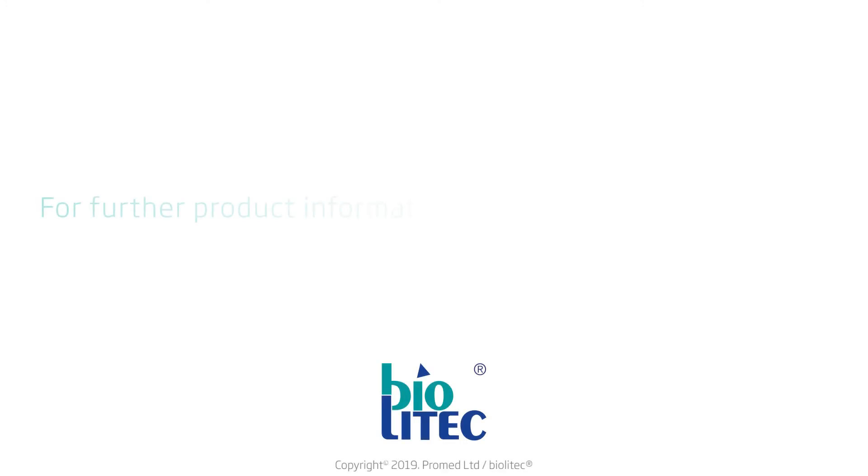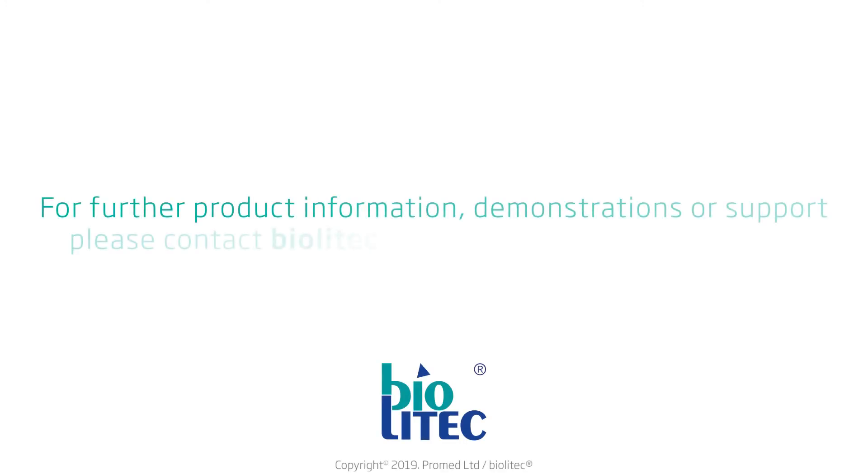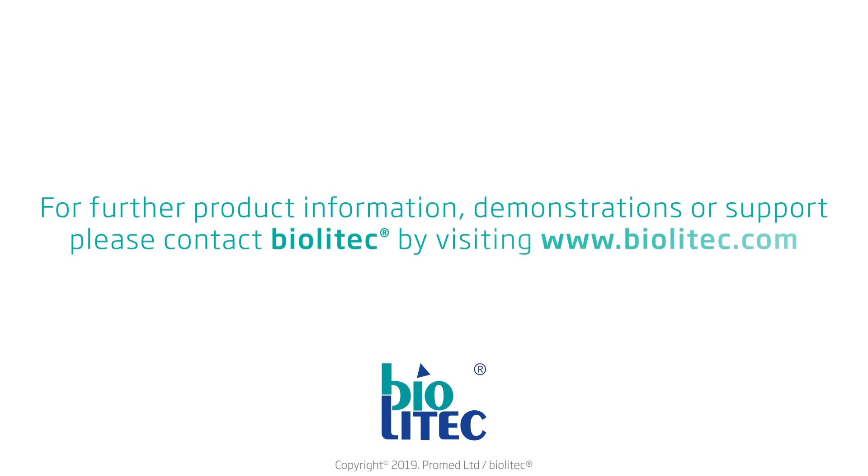For further product information, demonstrations, or support, please contact ProMed BioLitec by visiting www.BioLitec.com.